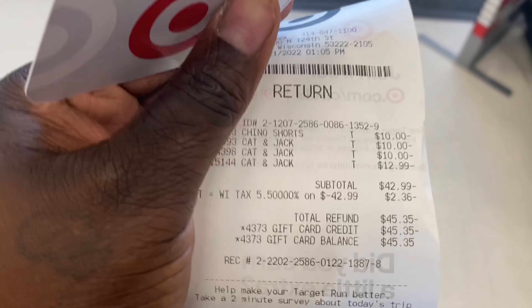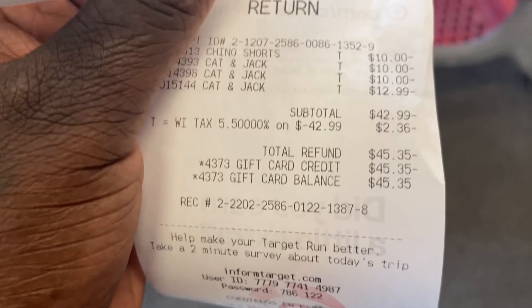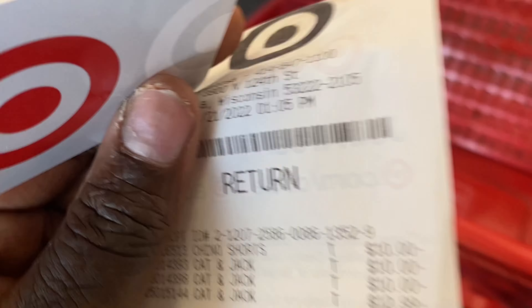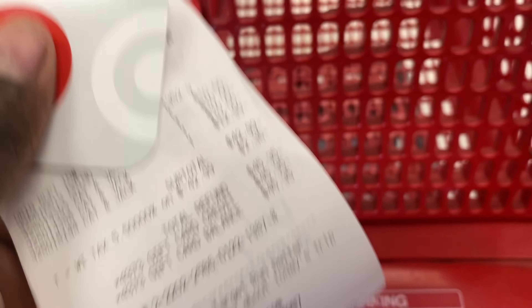Okay y'all, just like that I received the full amount that I purchased it for back on a gift card — it was $45.38. It could have gone back on my debit card but I didn't have that debit card anymore. So I returned the four pairs of pants and I'm gonna go purchase replacements.